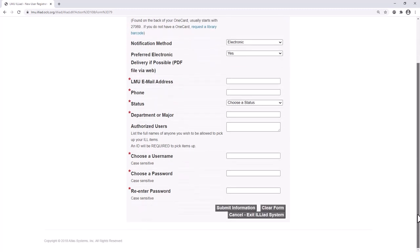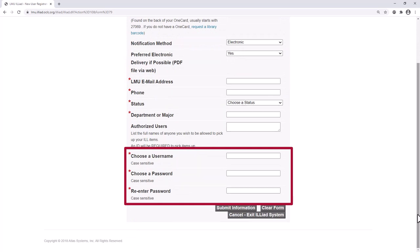Further down, you will need to create your own username and password. If you use the same username and password as your MyLMU information, please note that your password for Iliad will not change when you reset your MyLMU password.